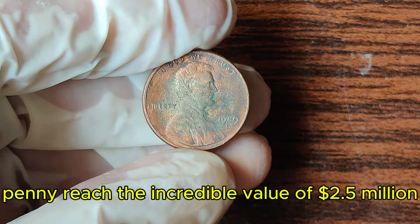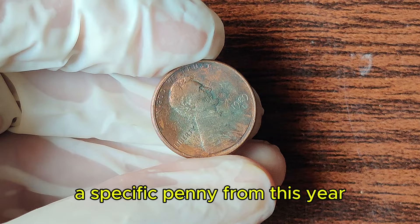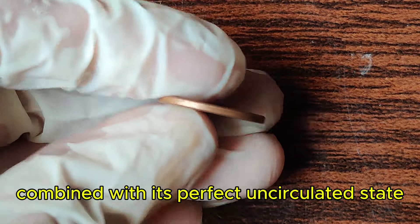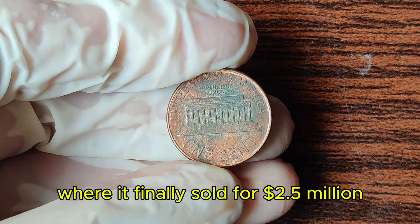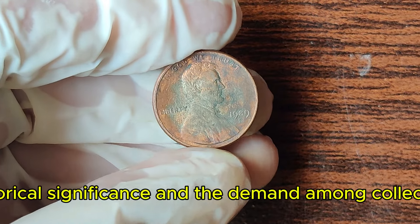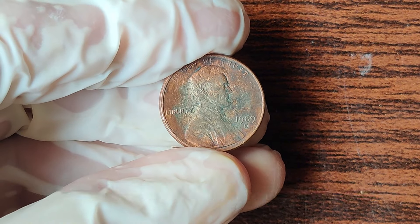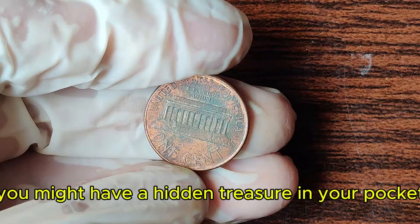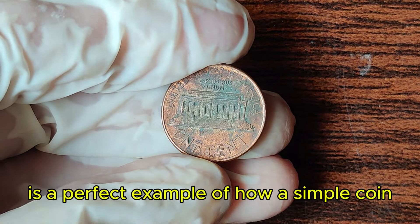How did a 1989 D penny reach the incredible value of $2.5 million? The key is its exceptional condition and unique error. A specific penny from this year was found to be an extraordinary specimen, featuring a rare double die error combined with its perfect uncirculated state, making it one of a kind. This rare penny caught the attention of collectors and investors alike, leading to a heated auction where it finally sold for $2.5 million. Such high prices are driven by the coin's rarity, historical significance, and the demand among collectors.